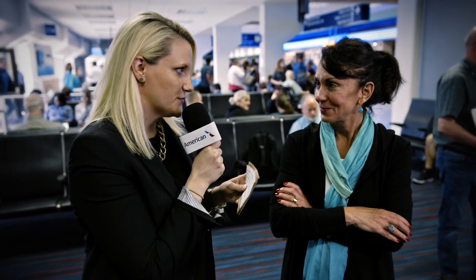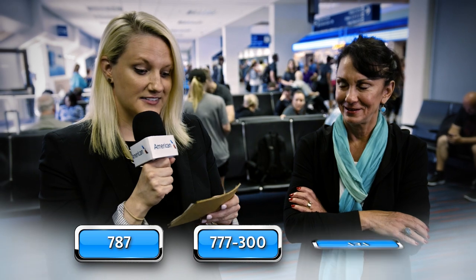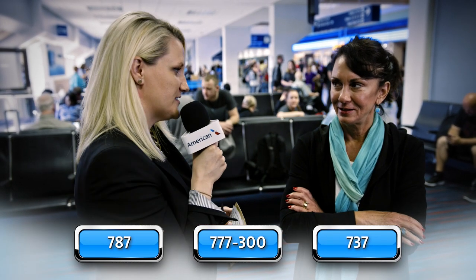All right, first question. Your first three items are 787, 777-300, and 737. Jill, what's the connection?